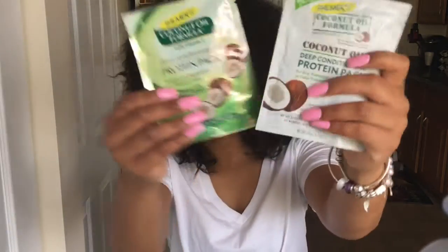I usually deep condition once a week. I get these deep conditioning packets from Target — they're like a dollar forty-nine. I always recommend these to my friends or people who are just starting to deep condition their hair. It really takes care of your hair, keeps my curls fresh, and really helps with that.